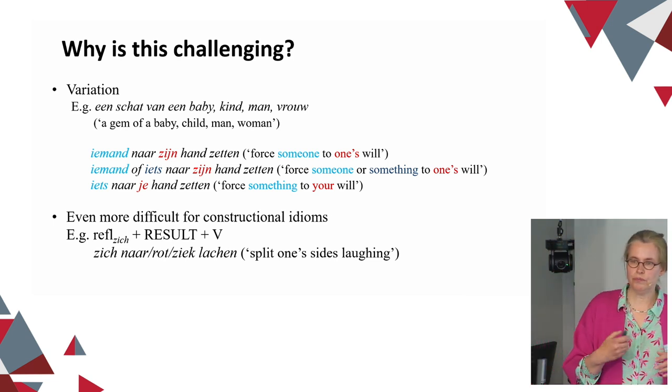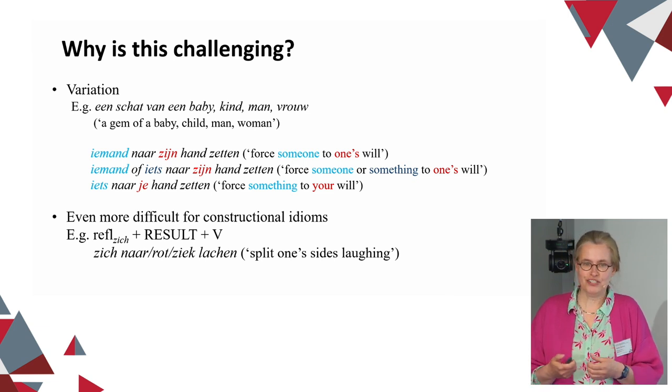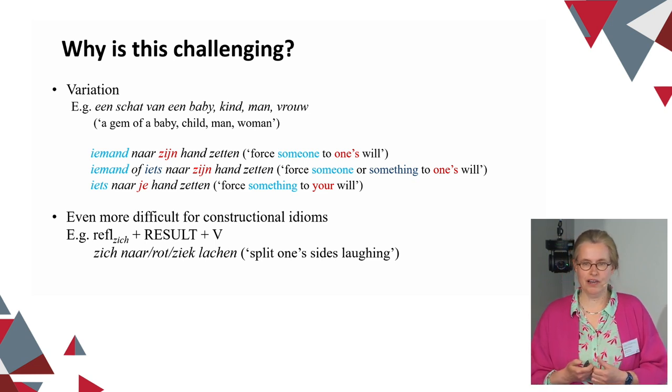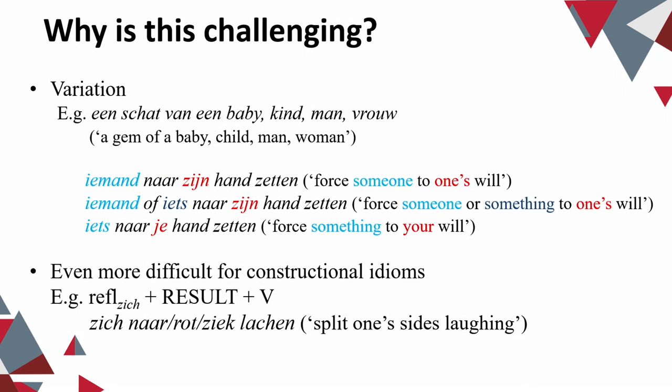Why is this a challenge? We all know that even though we call multi-word expressions fixed expressions, they're not as fixed as we think — there's actually quite a lot of variation. If we look at current dictionaries there's also quite a lot of variation in how they are encoded. For most idioms and conversational routines, it's possible to find some canonical form based on corpus evidence by taking the most frequent one, but this is not always the case. Especially in the case of constructional idioms, it's difficult or even impossible to determine a canonical form.